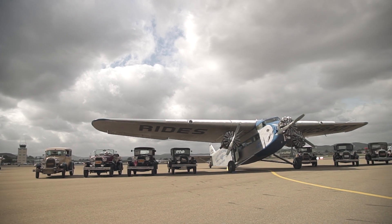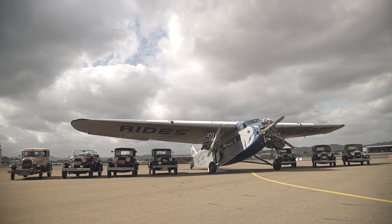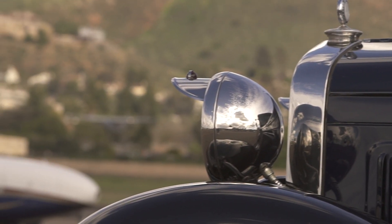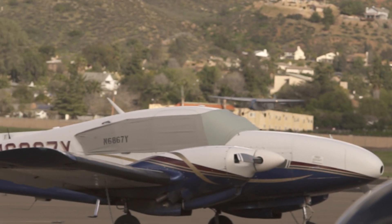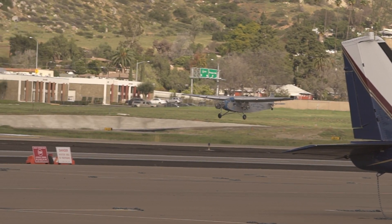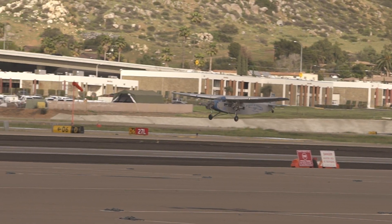It's a rare opportunity to step back in time and see what 1929 travel was like. This was one of 199 built by Henry Ford — the EAA's 1929 Ford Trimotor.